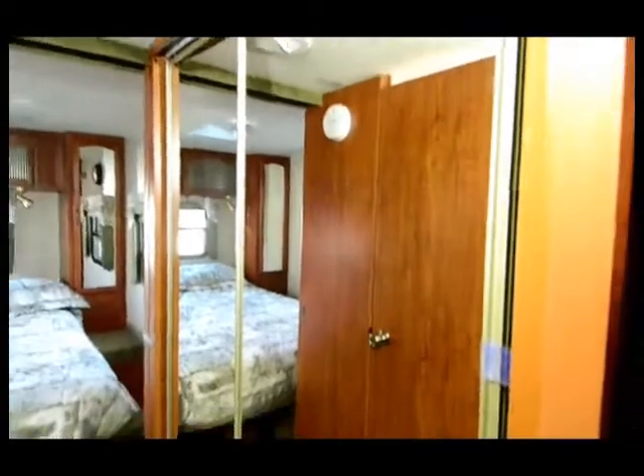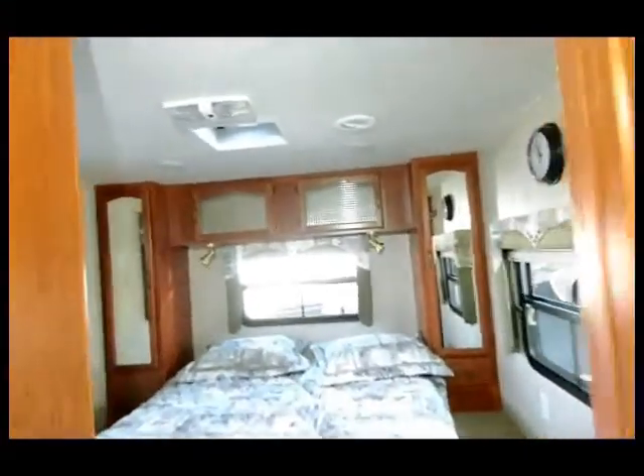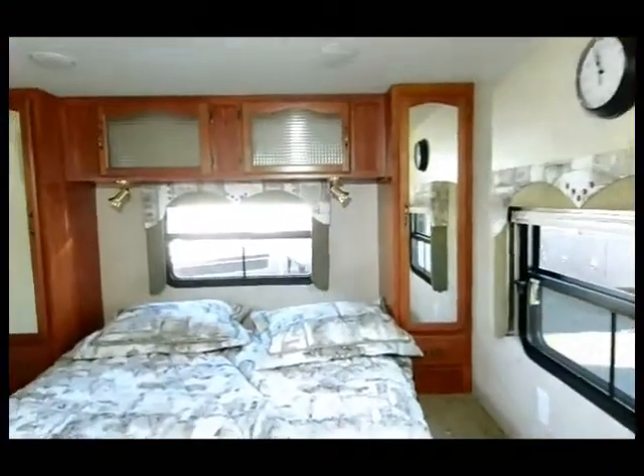We'll go towards the back — look at the size of this closet with a mirrored door, a double closet. Let's look in here and see if they left us any surprises — nope, just a whole lot of room. That's nice, that's a lot of space. You don't find that very often in these units.